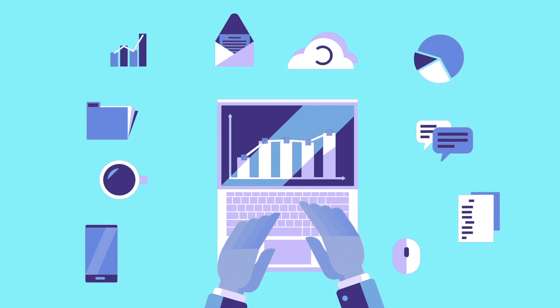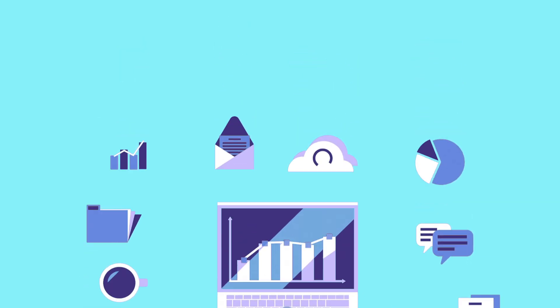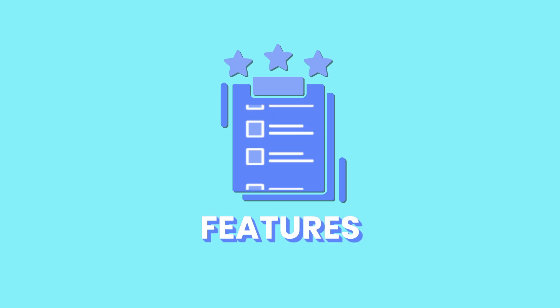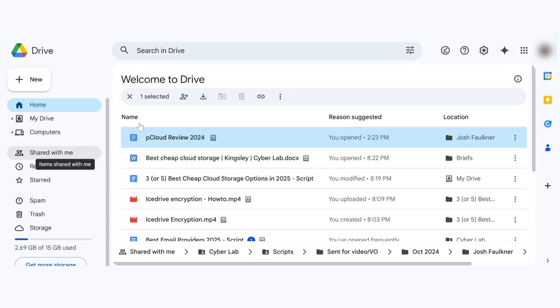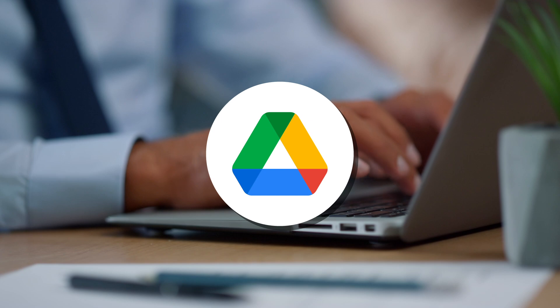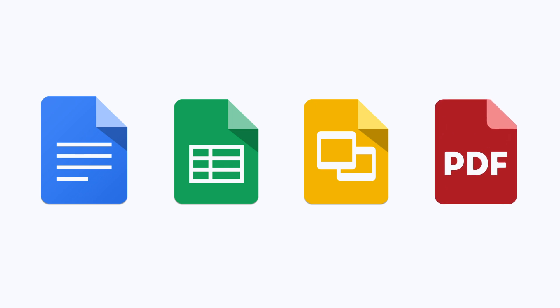Now let's see how these cloud storage services work in everyday use and what their user interfaces offer. Features. For features, Google Drive offers a user-friendly interface designed for seamless file management and collaboration. Recent design updates feature contrasting hues and rounded buttons, which create a softer, more approachable feel and help users navigate the platform easily. Google Drive allows users to seamlessly upload, store and access various file types, including documents, spreadsheets, presentations and PDFs.